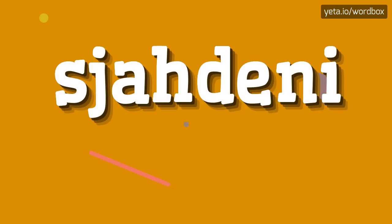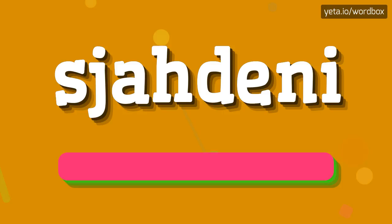Hello everyone! In this video I will demonstrate how to pronounce this word. The pronunciation of this word sounds like: